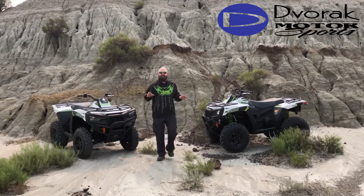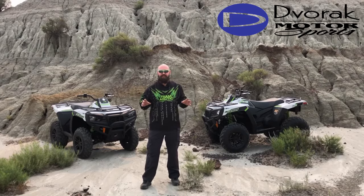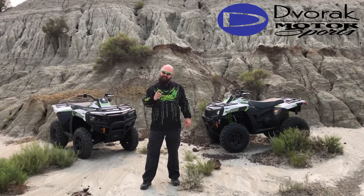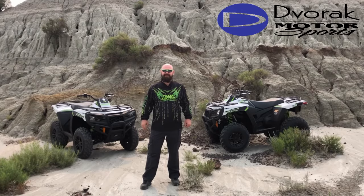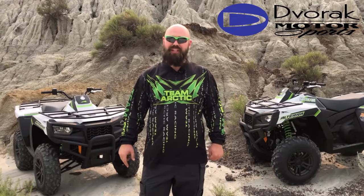Hey guys, Austin Roller here with Dvorak Motorsports, your premier Arctic Cat dealer in Bismarck, North Dakota. And behind me is the brand new Altera 600 from Arctic Cat. We've spent some time riding this new ATV and there's a lot of great features that make this new 600 absolutely incredible.